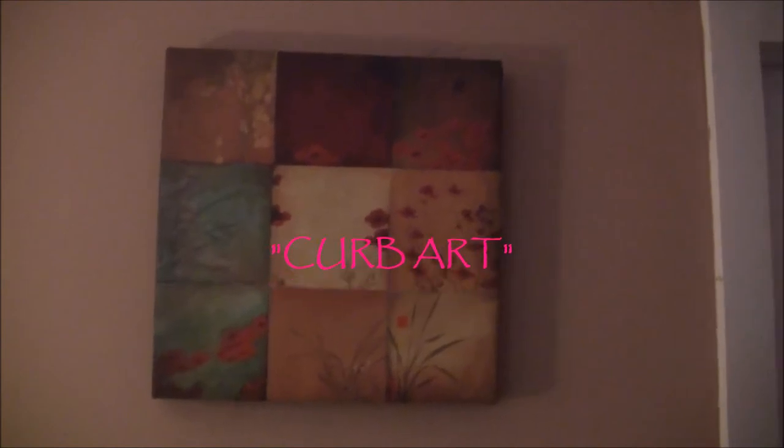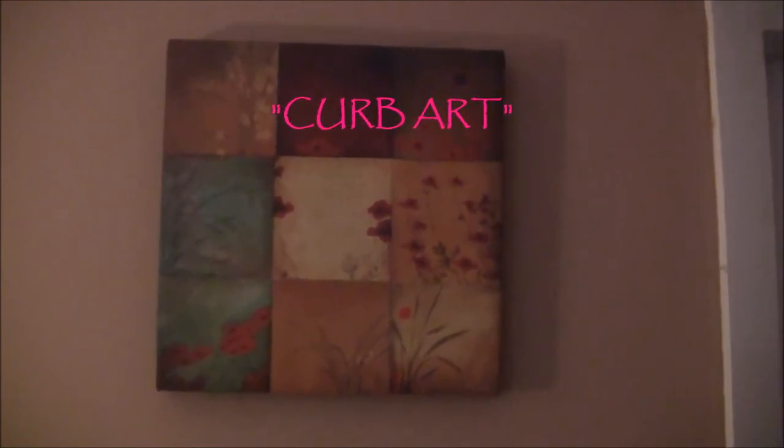Now this is called curb art. This is art that you get off of the curb. I know it sounds funny but look how beautiful it is. Somebody was throwing it out.